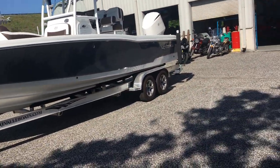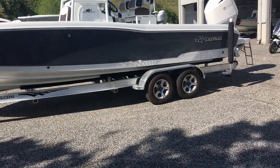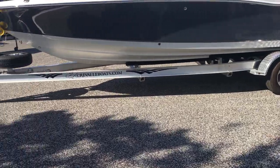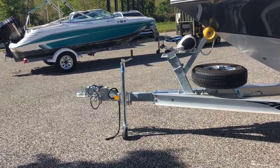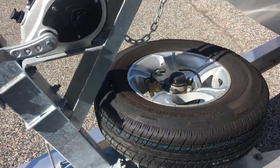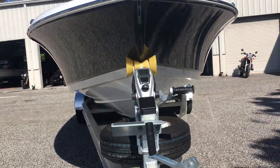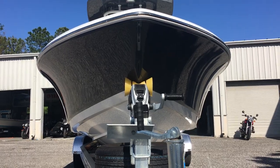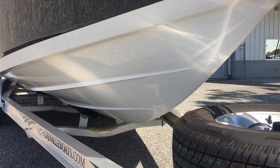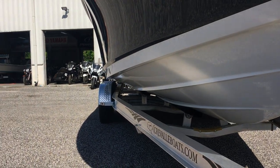First we'll cover the trailer. It is a custom-made Road King tandem axle with torsion axles, brakes on both, aluminum wheels, nice chrome fenders, logo tongue jack, surge brakes, spare tire with matching wheel, and a nice upgraded Fulton tongue winch that makes pulling the boat on easy. There's a nice big flare to the boat but you still get a nice deep entry to cut through big waves.